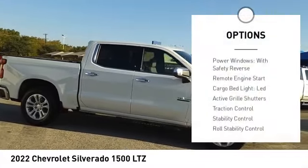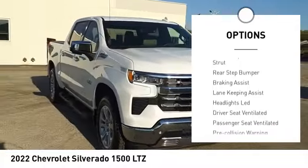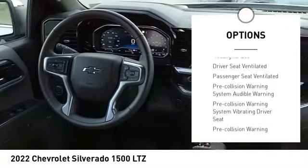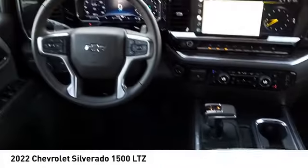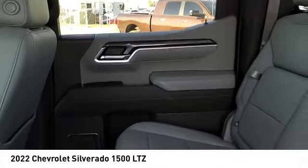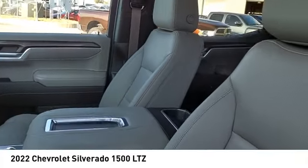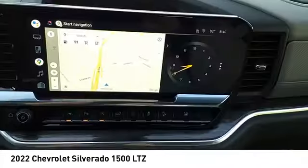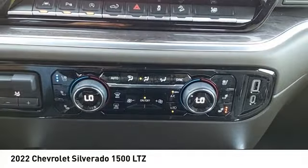Here are some of this vehicle's great options: power windows with safety reverse, remote engine start, cargo bed light, LED active grille shutters, traction control, stability control, roll stability control, front suspension type strut, rear step bumper, and braking assist. If affordable style and reliability are what you're looking for, this vehicle couldn't be more perfect — drive it today.